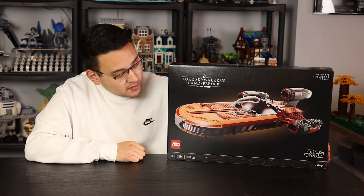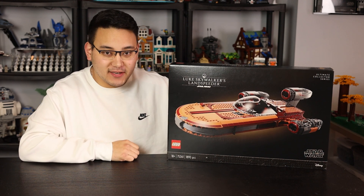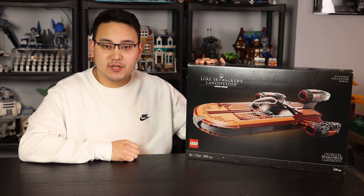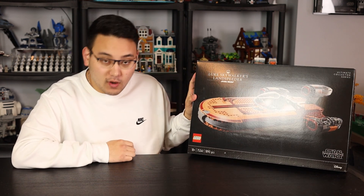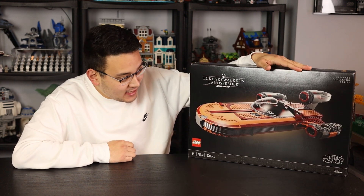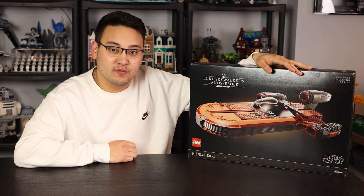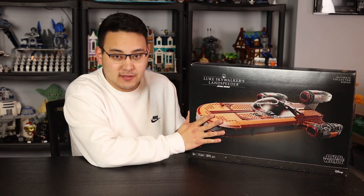Welcome to my first raw reaction of the much anticipated LEGO Star Wars 2022 UCS Landspeeder. This is set number 75341, comes at 1890 pieces, is recommended for ages 18 and up, and is obviously inspired from Episode 4. This was a free review copy courtesy of LEGO, and it just got announced today.